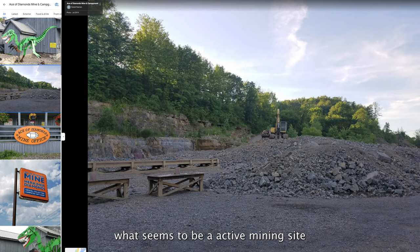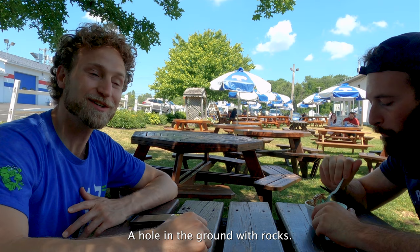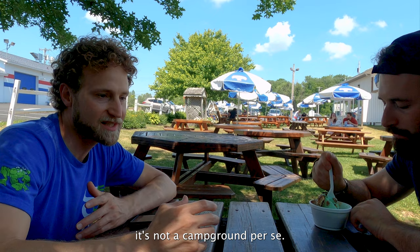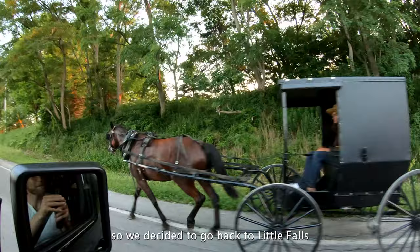We came there around sunset and, sure enough, by all appearances it was an active mining site where you could pitch your tent — basically just a hole in the ground with rocks. You can pay to do some diamond mining and people actually find little diamonds there, but it's not really a campground. It wasn't for us. We can rough it, but it's not our idea of camping.